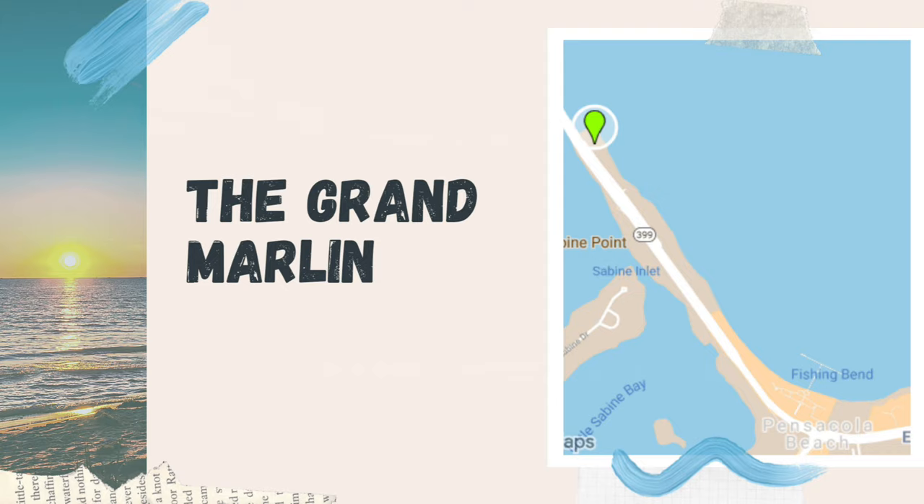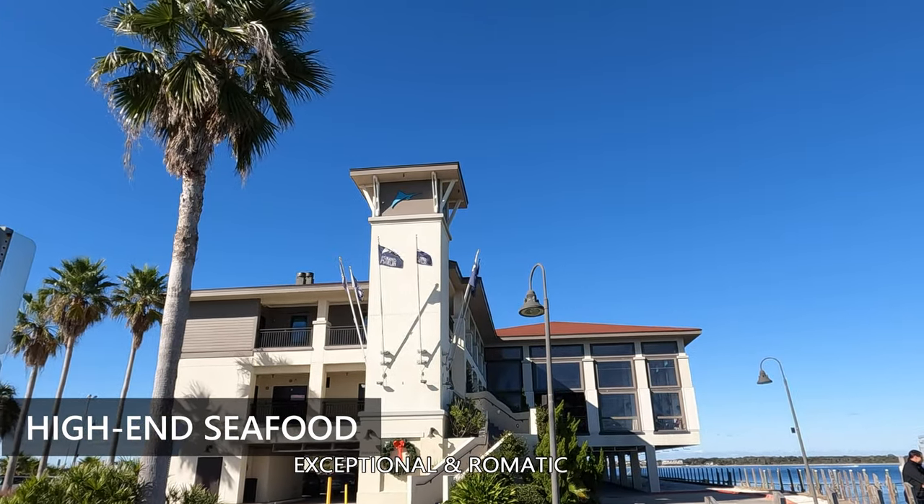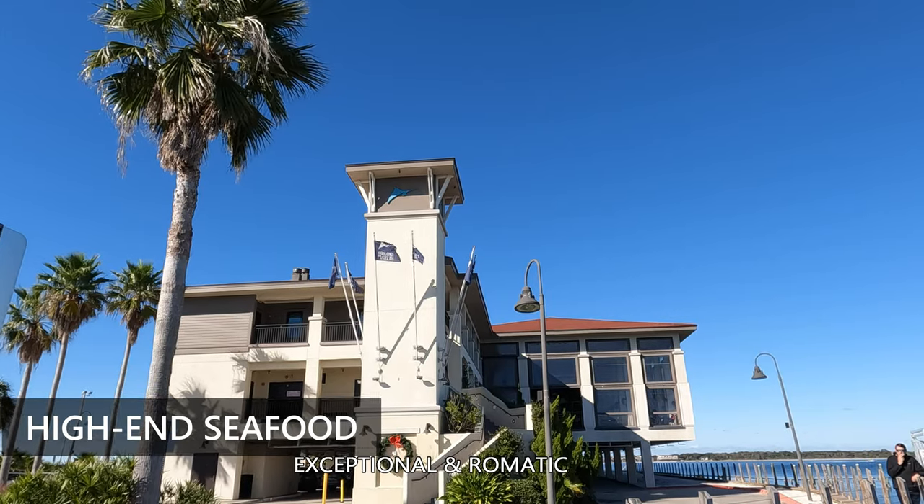The Grand Marlin, which is a top rated exceptional and romantic seafood restaurant. It has large windows for great sunset views.